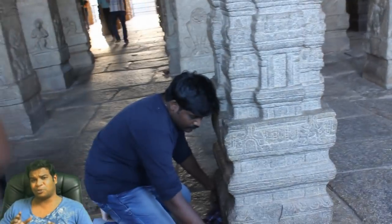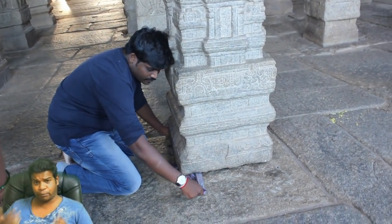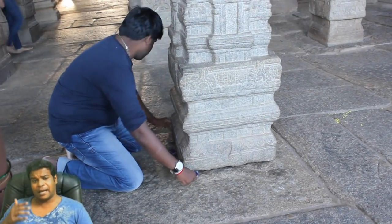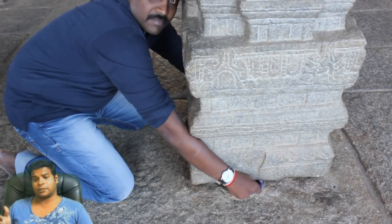As you can see, this is a huge block of granite, around 20 feet tall, with brilliant carvings. Now I just have to prove to you that this pillar is disconnected from the floor.